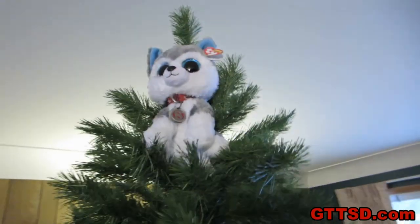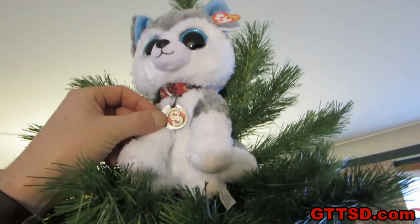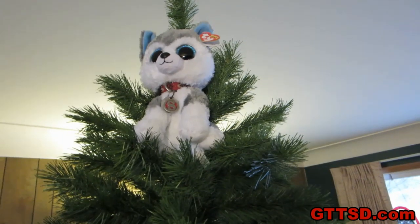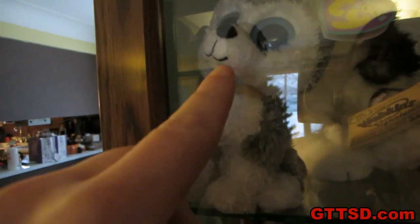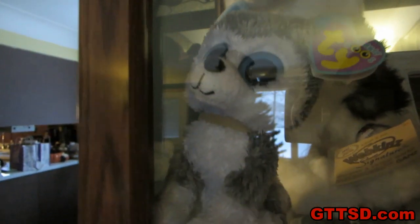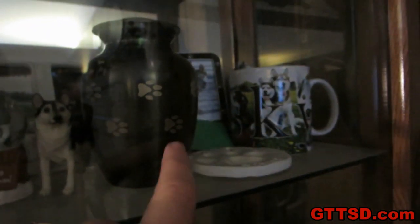Look, I got a new tree topper! That's Shiloh's collar and Shiloh's tag on the top of our tree. That's pretty cool. I think that will be the tree topper from now on. This is the old one — it's little, and that one doesn't have sparkly eyes either. Now we have a big giant husky on top of the tree. There's Shiloh — she's right there, looking over the tree.